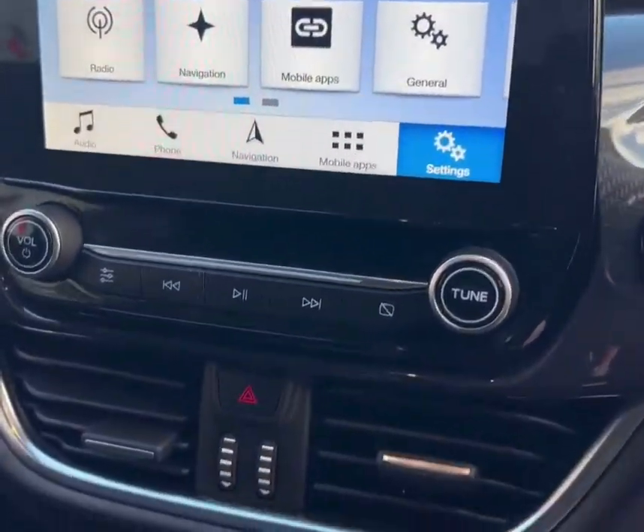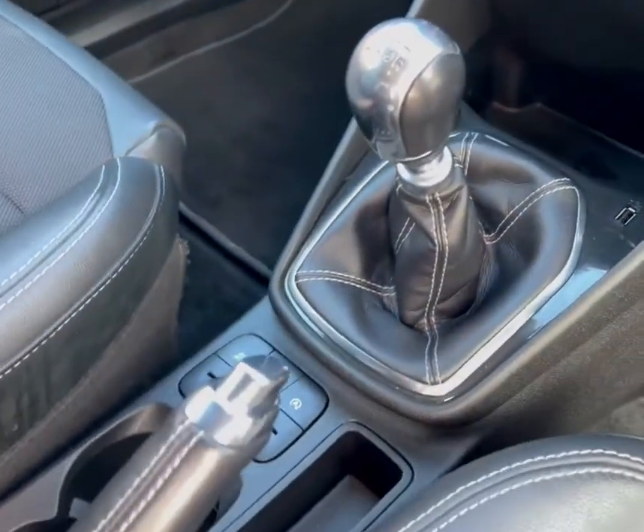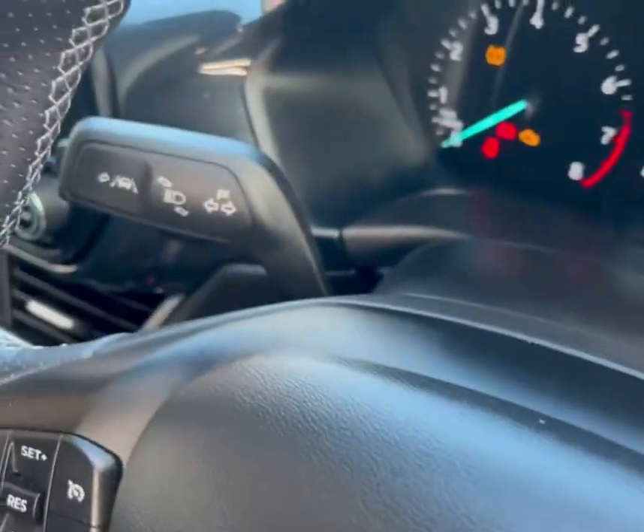The ST line also comes with a touchscreen as well as Bluetooth connection, which gives you access to mobile apps as well as hands-free telephone. Along with that, the car comes with multiple cup holders, two USB ports, and air conditioning.